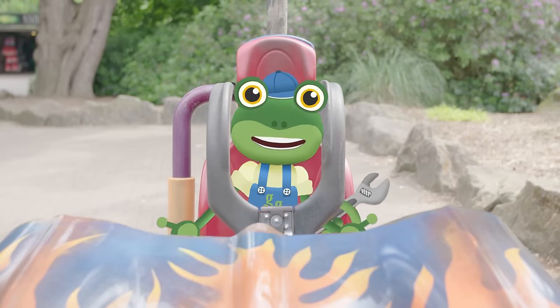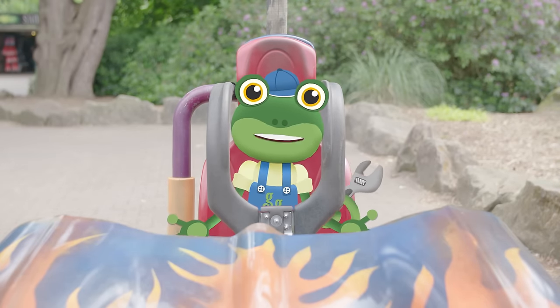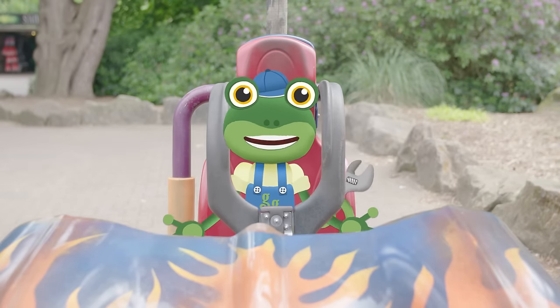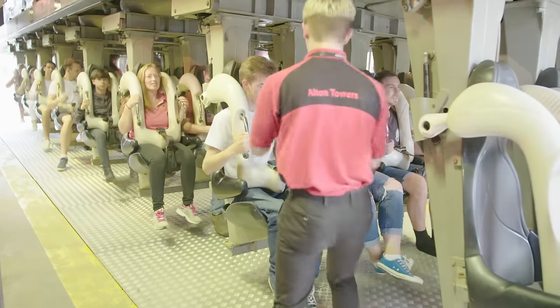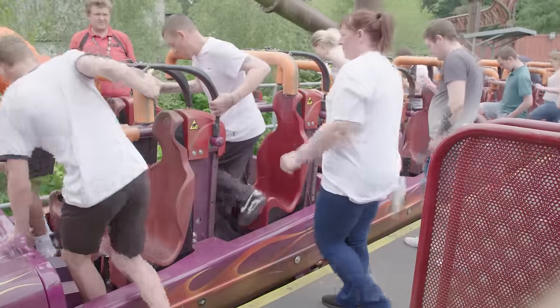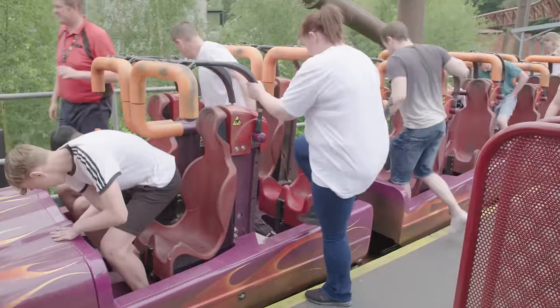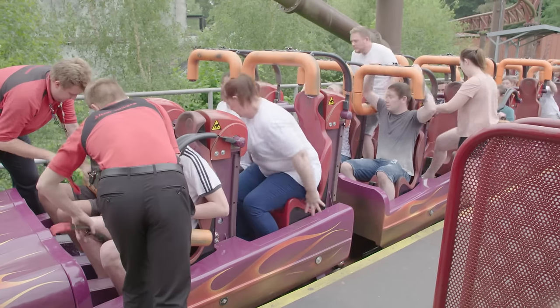With all these twists, turns and loops, roller coasters have to be really safe. So all the people who work at Alton Towers work hard to make sure everyone on the ride is secure, by loading them onto the ride carefully and checking their seat belts. Clever computers triple check the safety of all passengers too.